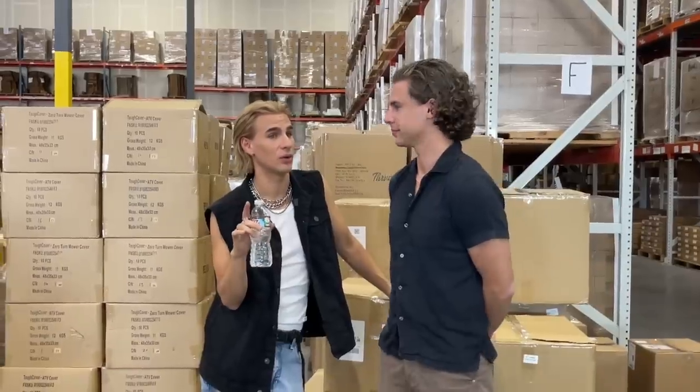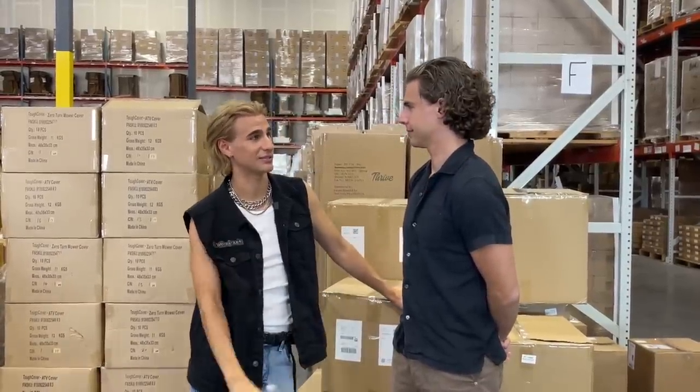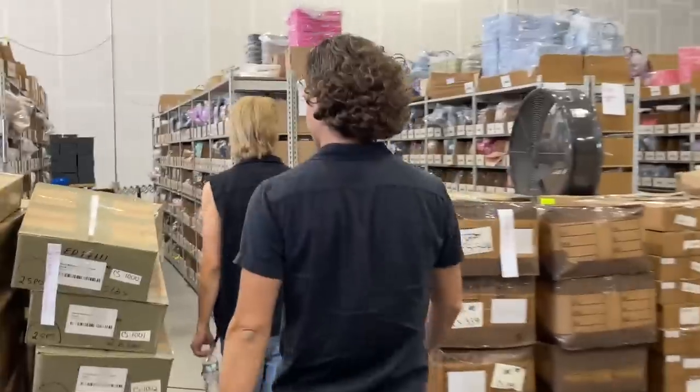I want to do warehouse things today. Do you know how our packages are packaged? It involves a box, some tape, and some protection inside the box. We have a little challenge today — we are going to go package some packages for people who have bought our products, and we're going to see who can package the fastest.